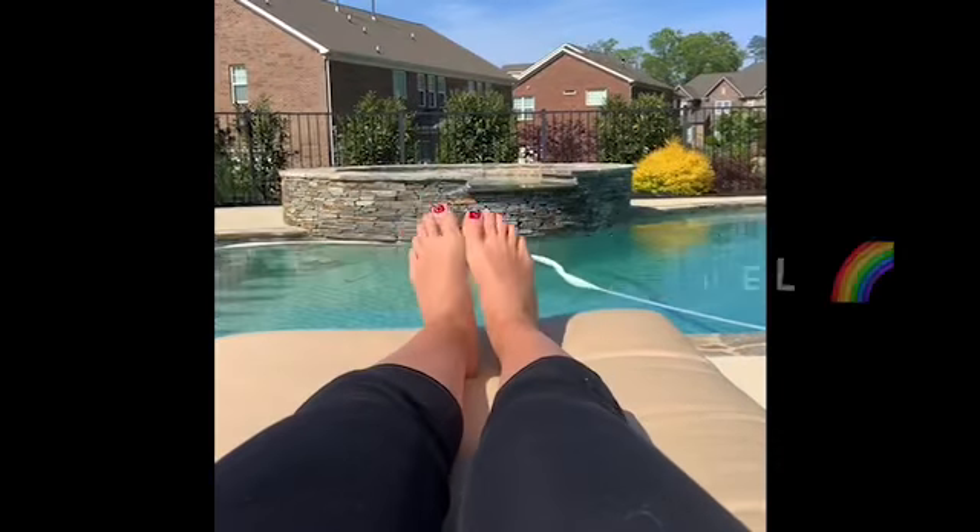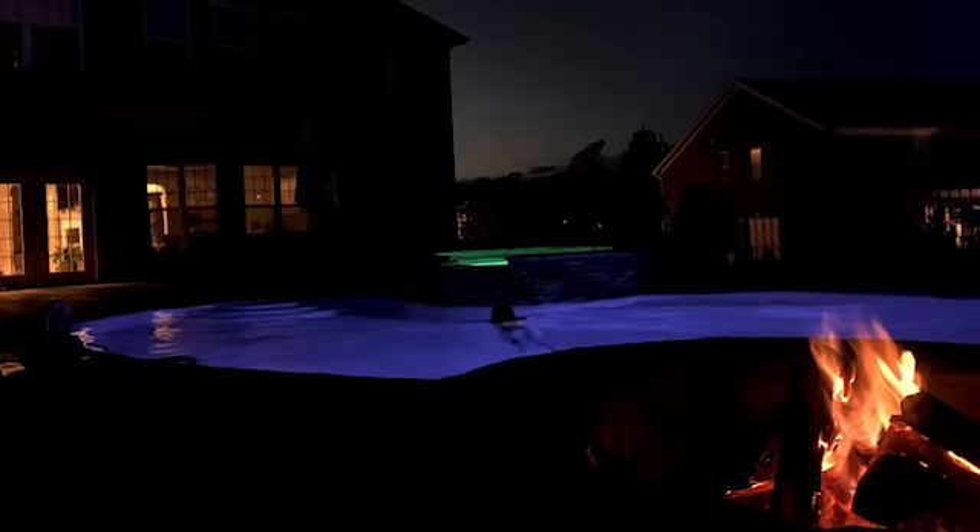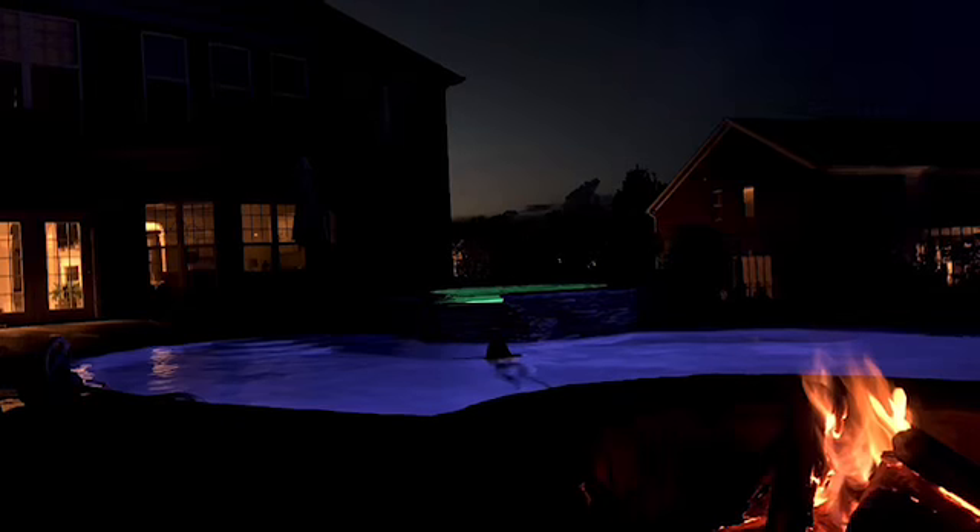Hey, welcome to Refresh with Rachel. In today's video, I will be showing how I am staying active during quarantine.